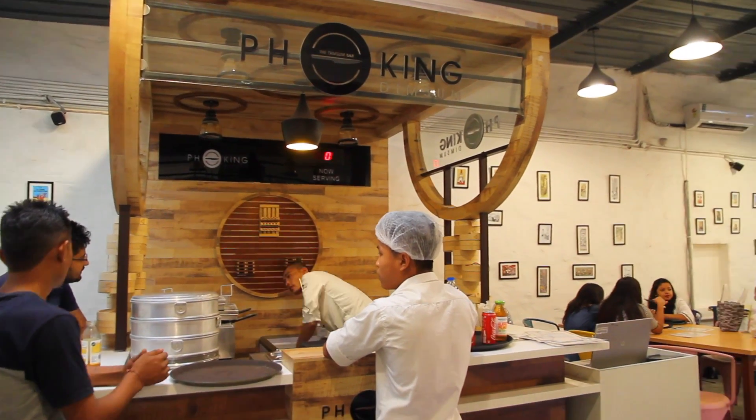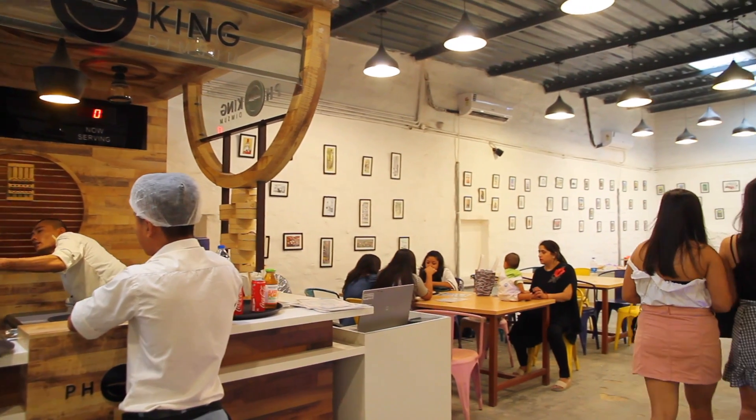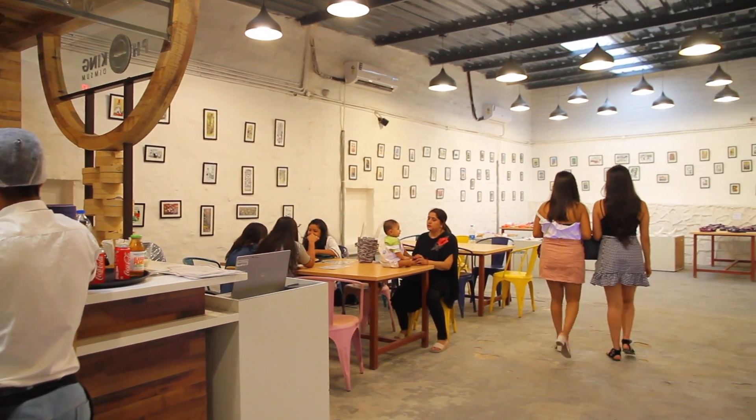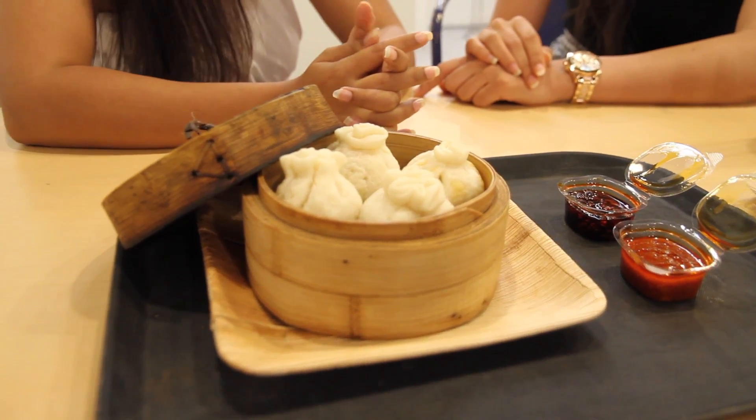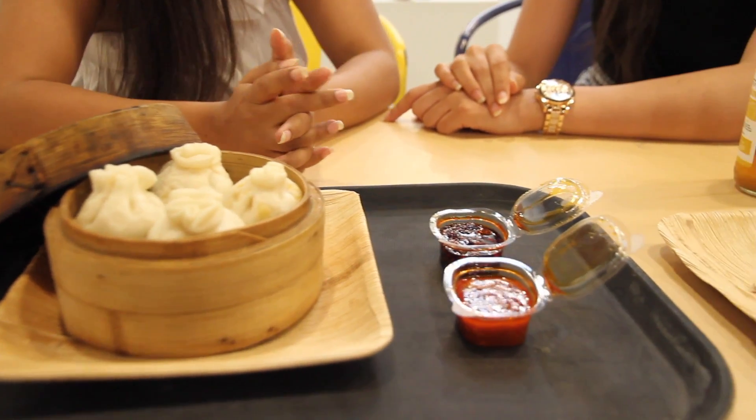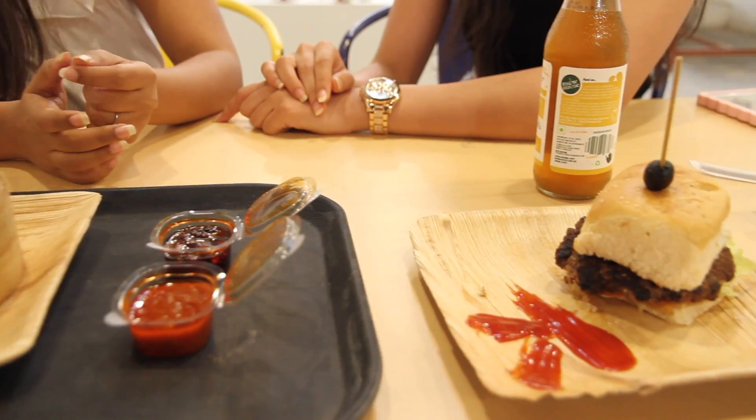Then after shopping, we headed to this cute icky cafe attached along with the place to chill for a while. We had chicken momos and a burger, which was good, but a little expensive for the quantity they served.